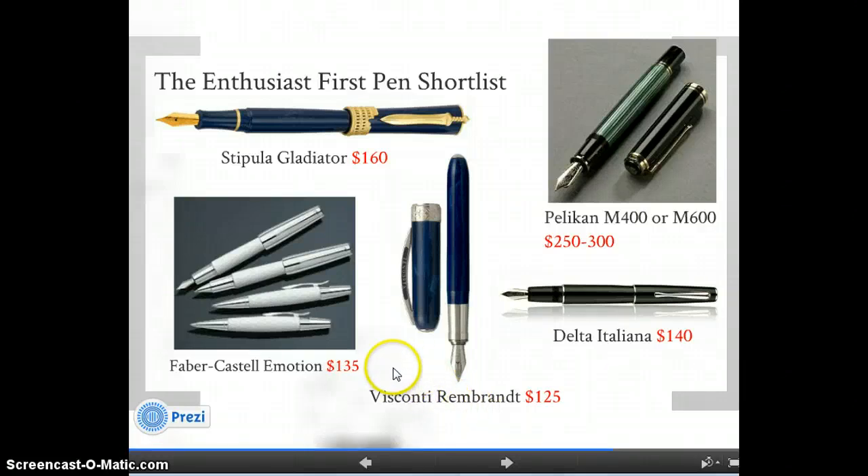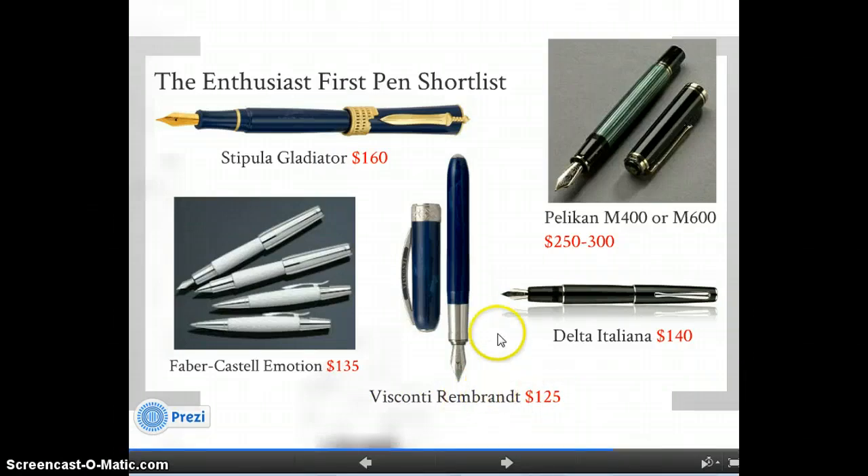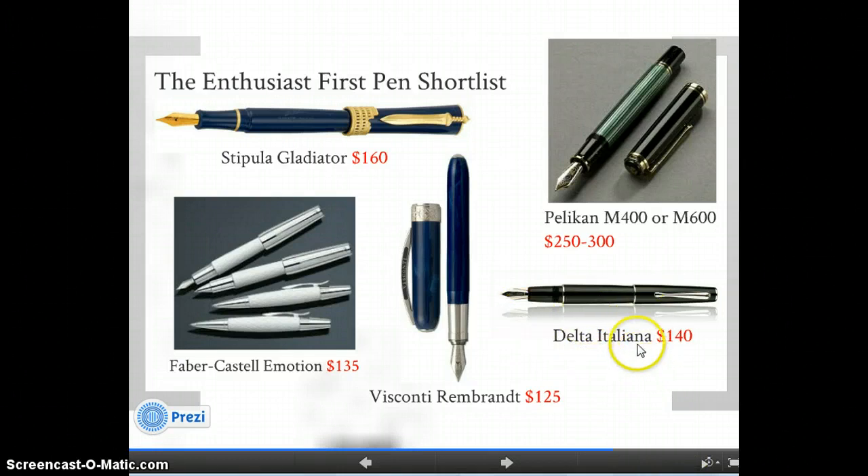In the enthusiast category, I have the Stipula — the entry-level plastic pens are not exciting to me; this is where I would start. Then the Faber-Castell Emotion series, slightly more expensive but very nice pens. Visconti has an excellent range — at $125 you can get a beautiful pen. The Delta Italiana is the entry level for Delta at around $40. And the Pelikan M400 or M600, getting a little pricier but in the more standard pen size range.